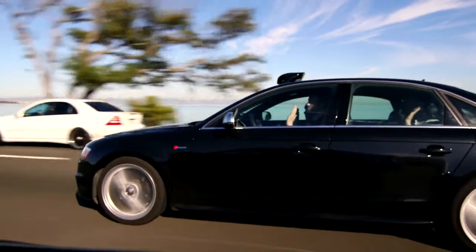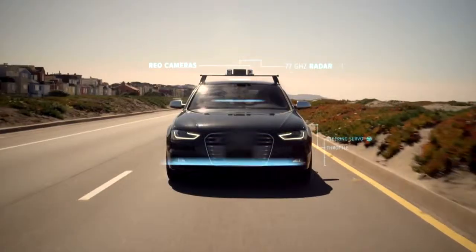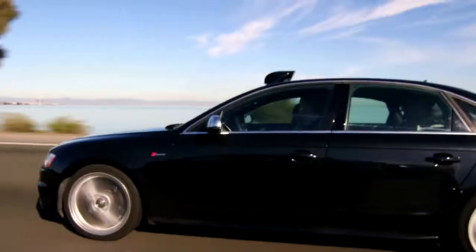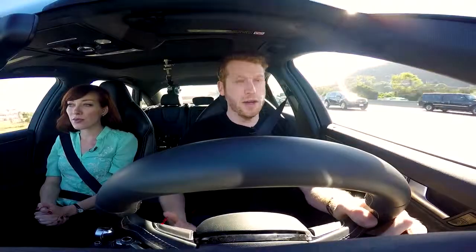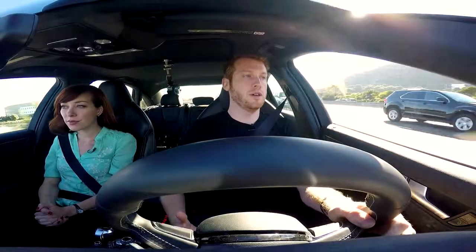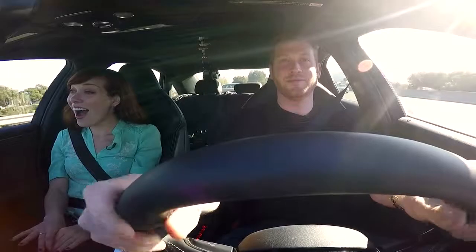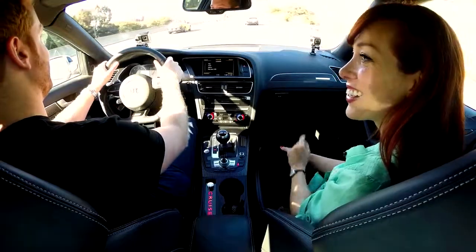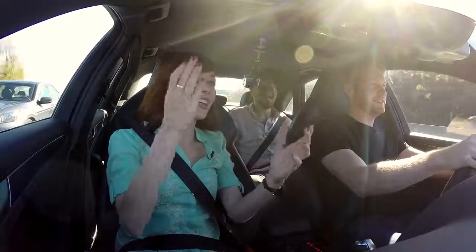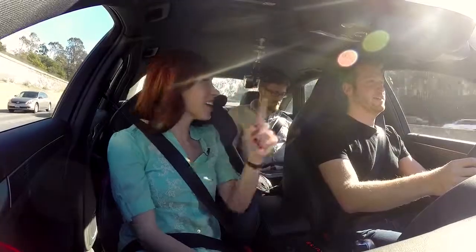Cruise is designed to work on most cars made after 2012, and kits will be available starting next year. The technology is designed so it's easy to move from one car to another — the computer and sensors won't change, just the way they're mounted. After the system disengages with 'Cruise disengaged,' we decide the voice needs a name. Kyle hasn't named her, but we settle on Leslie. Thanks, Leslie.